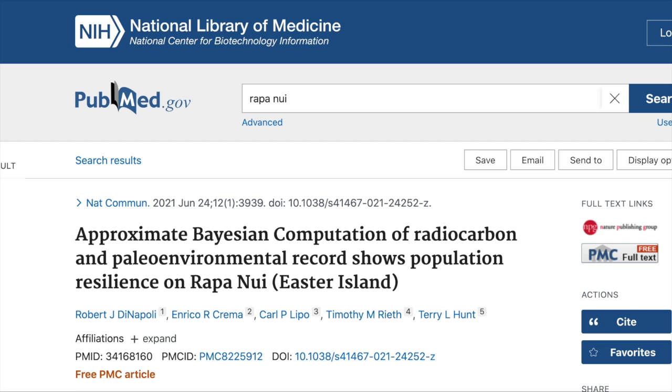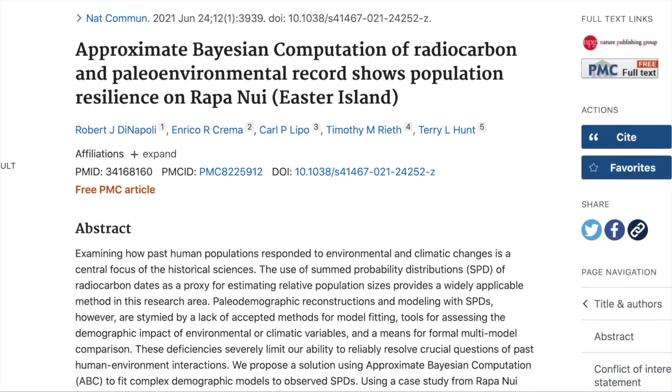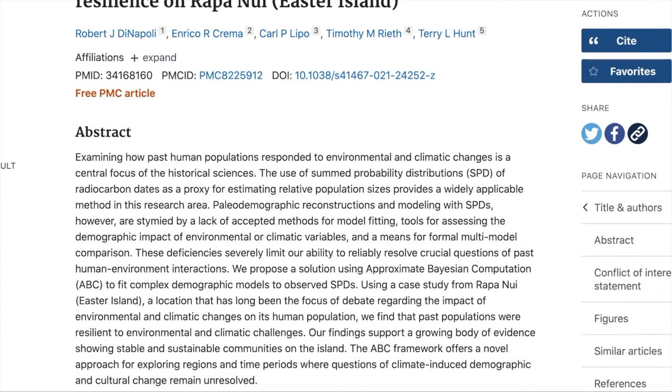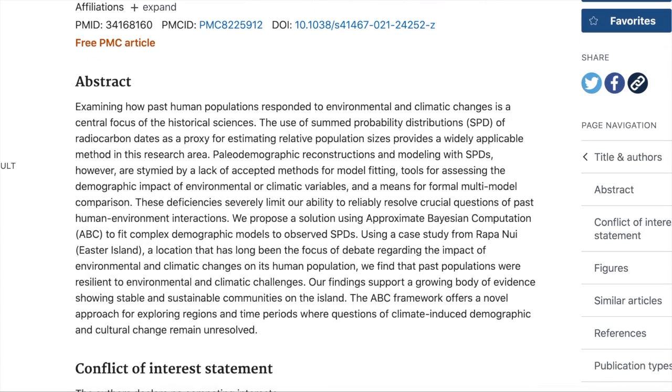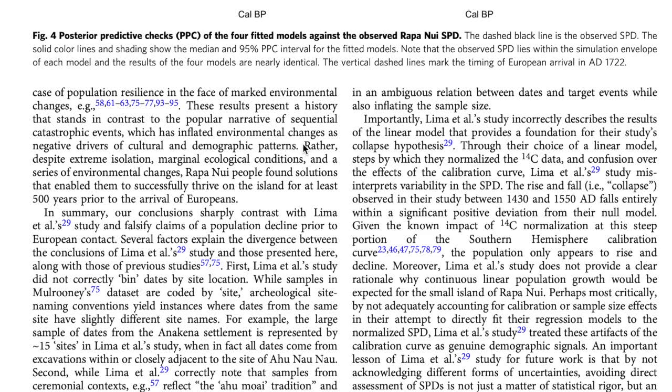But in this new scientific study, what they do is re-analyze the data that we already have. What they find is that, in fact, it seems the natives didn't really use the palm tree for anything. Second, they have seen that the human population was steadily increasing until the Europeans arrived. What they suggest with this data is that the natives adapted to the conditions of the island, and they were thriving and stable in this environment.